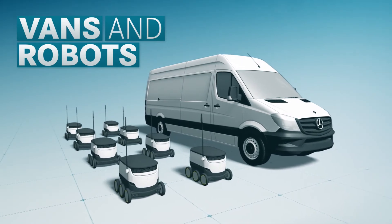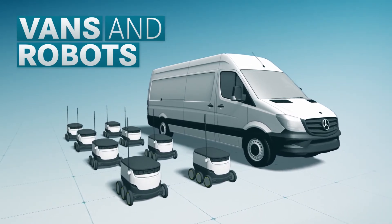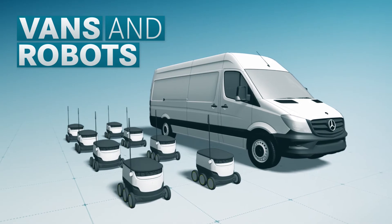A mobile, flexible and freely scalable hub — the Mercedes-Benz Vans and Robots mothership concept.